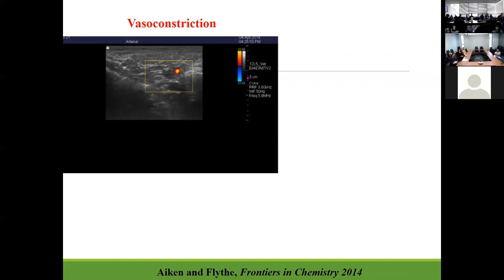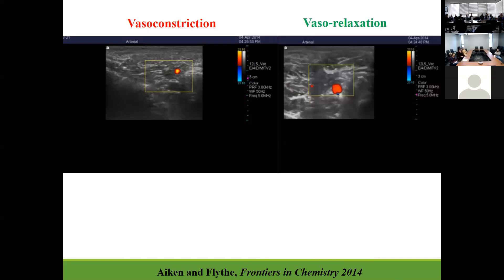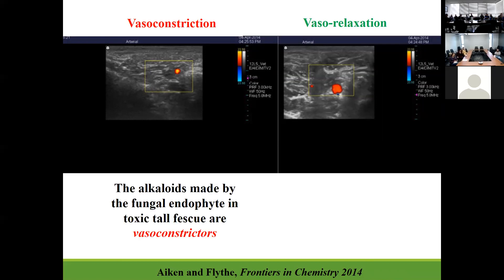When we study vasoconstriction in our laboratory we use a Doppler ultrasound system to look at artery areas. Here you can see an image from a Doppler ultrasound showing what would be considered vasoconstriction versus vasorelaxation — the artery area is larger (the circle is larger on the screen) with vasorelaxation. This is a Doppler image of the carotid artery. Typically the alkaloids made by the endophyte in toxic tall fescue are vasoconstrictors, but the isoflavone metabolites show vasorelaxation, similar to an animal consuming non-toxic fescue.